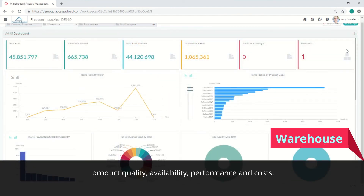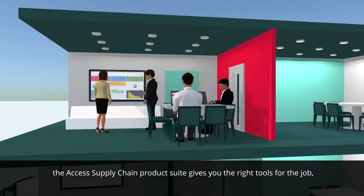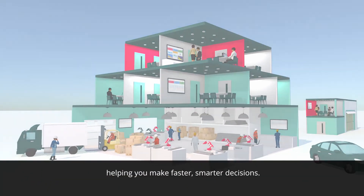Whatever your role, and whatever the size of your organisation, the Access Supply Chain Product Suite gives you the right tools for the job, helping you make faster, smarter decisions. To find out more, visit our website.